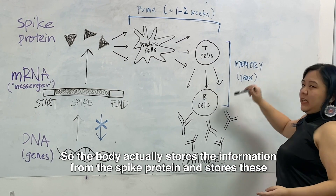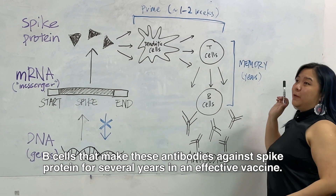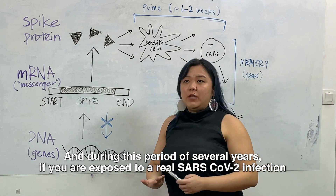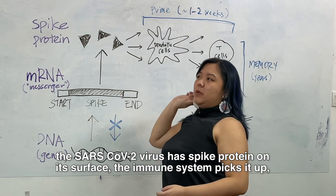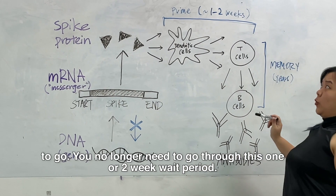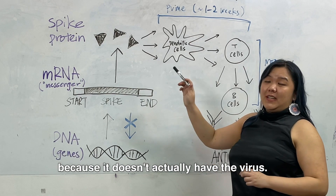The body actually stores the information from the spike protein and stores these B cells that make antibodies against the spike protein for several years in an effective vaccine. During this period, if you are exposed to a real SARS-CoV-2 infection, the virus has spike protein on its surface, the immune system picks it up, recognizes it from the first time it got it from the vaccine, and the antibodies are ready to go. You no longer need to go through this one or two week wait period, and that is why the vaccine is protective but doesn't give you disease, because it doesn't actually have the virus.